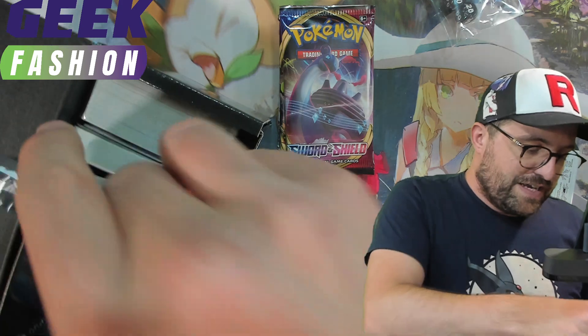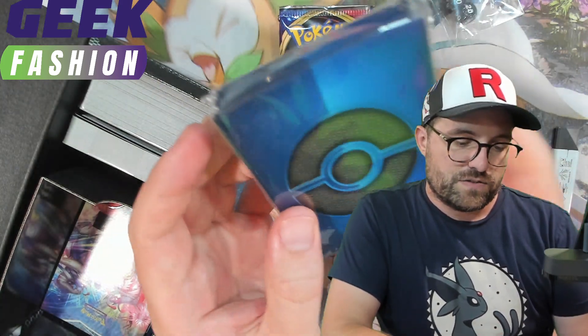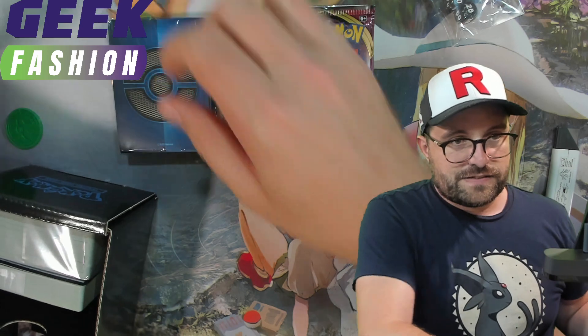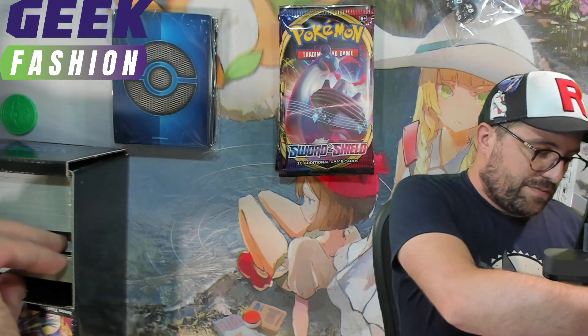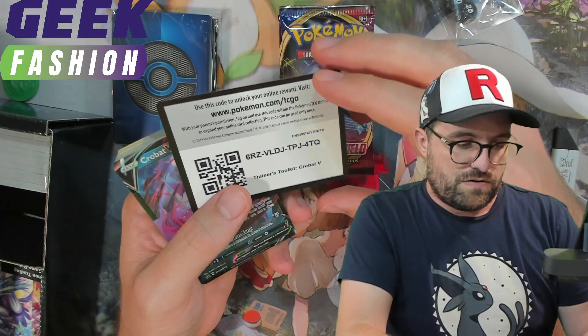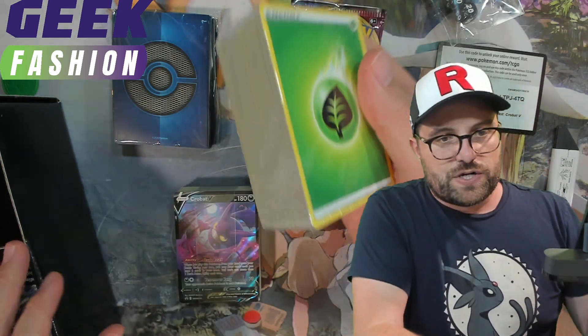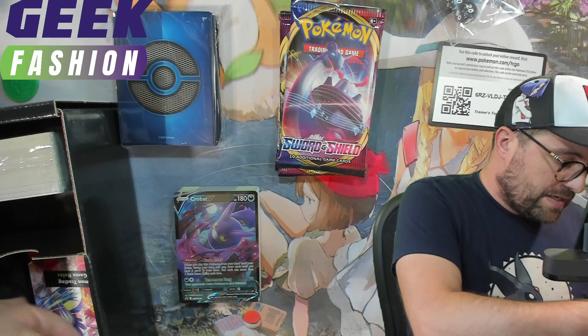And a couple more chances at... oh cool. So these — I think the last time they were like a weird sort of disco pattern, but this time they sort of match the packaging a little bit. Always happy to get another set of these — great for when we're doing pre-releases and such. We have a code card. So I don't know if they were packaged like this last time. The bands — we got a brick of energy, we'll leave that in there.